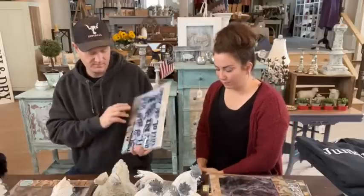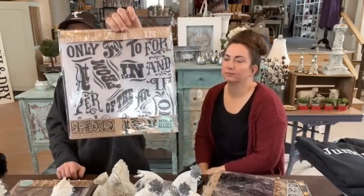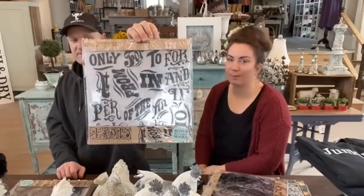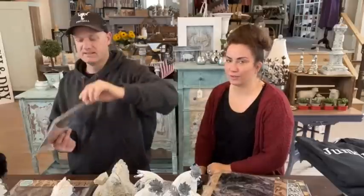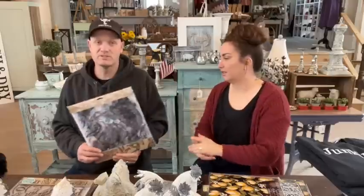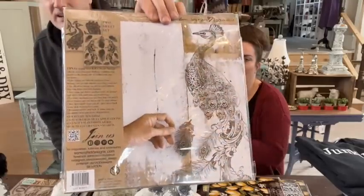Denise says that Birds and Branches was the first IOD she ever ordered. This is the block type — they have pre-made words and old styles of fonts and cursive. We used this for our potato box, remember that? Anybody watch when we made that potato box? We used this one to stamp on it and that actually sold pretty fast. Then there's Pavo — we did that tapestry with this one and stamped it on drop cloth. Very upscale looking. I love Pavo.